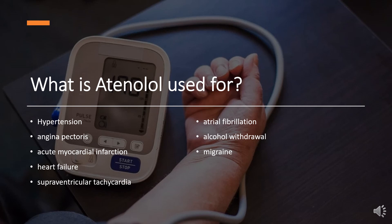Off-label uses include: 1. Secondary prevention of myocardial infarction. 2. Management of heart failure. 3. Management of atrial fibrillation. 4. Management of supraventricular tachycardia. 5. Management of ventricular arrhythmias such as congenital long QT and arrhythmogenic right ventricular cardiomyopathy. 6. Management of symptomatic thyrotoxicosis in combination with methimazole. 7. Prophylaxis of migraine headaches. 8. Management of alcohol withdrawal.